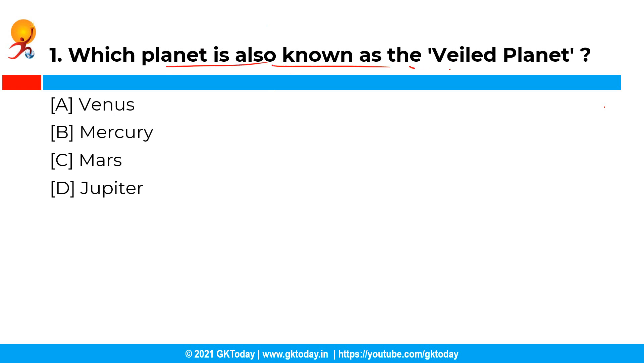The first question is: which planet is also known as the veiled planet? The correct answer is option A, that is Venus. Venus, the planet nearest to the Earth, is surrounded by a thick cloud cover, hence known as the veiled planet. 'Veil' means unclear or covered.